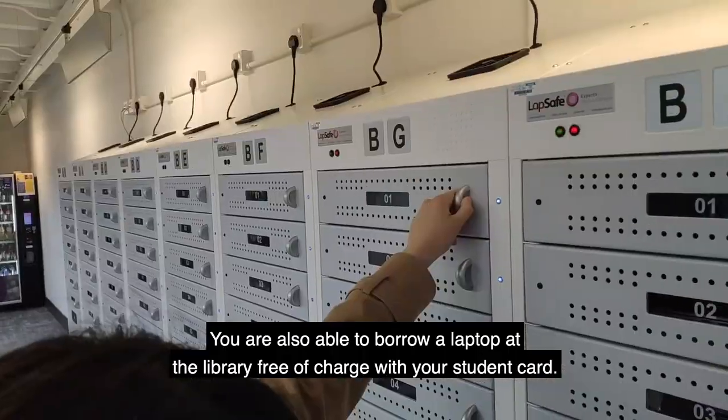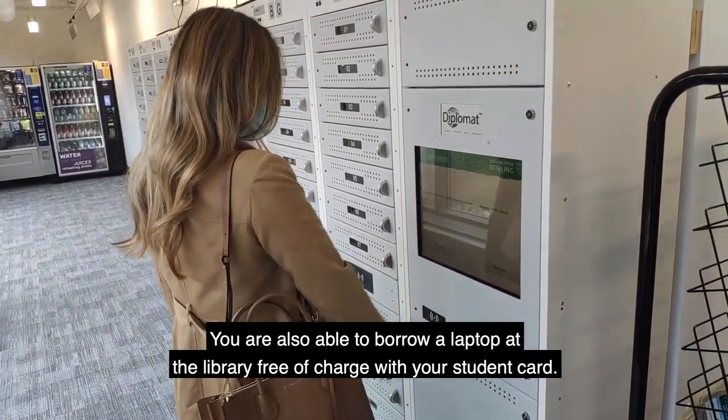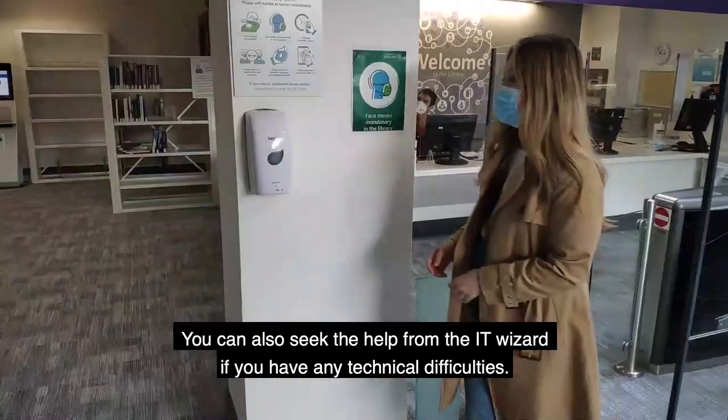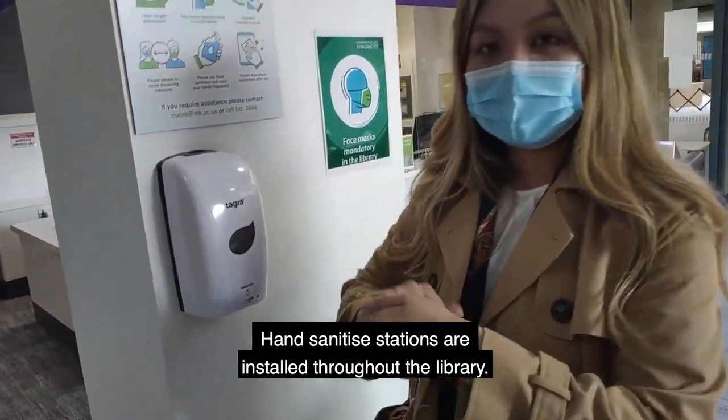You are also able to borrow a laptop at the library free of charge with your student card. You can also seek help from the IT wizard if you have any technical difficulties. Hand sanitizer stations are installed throughout the library.